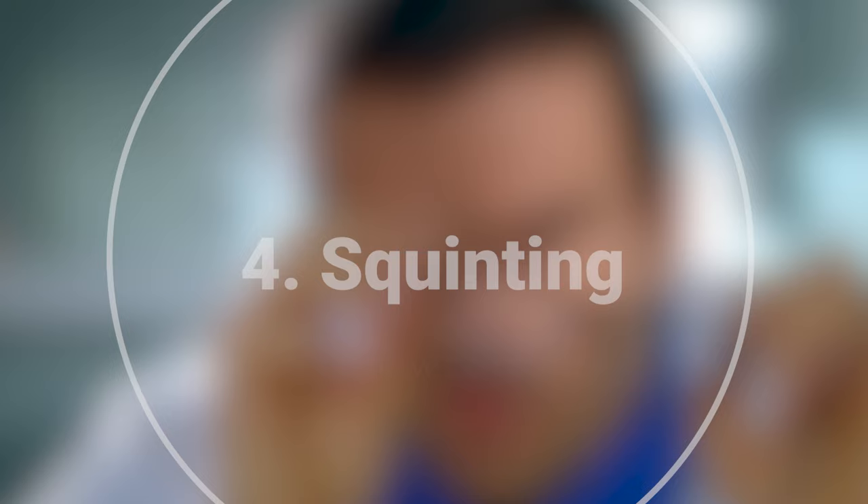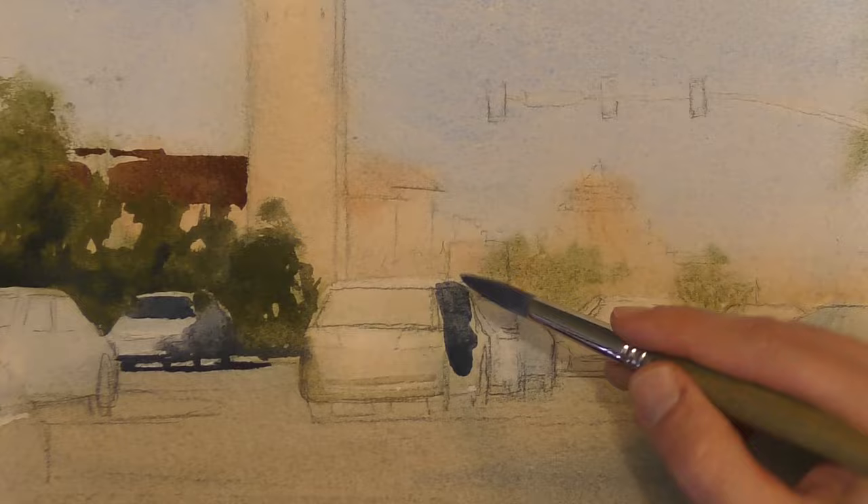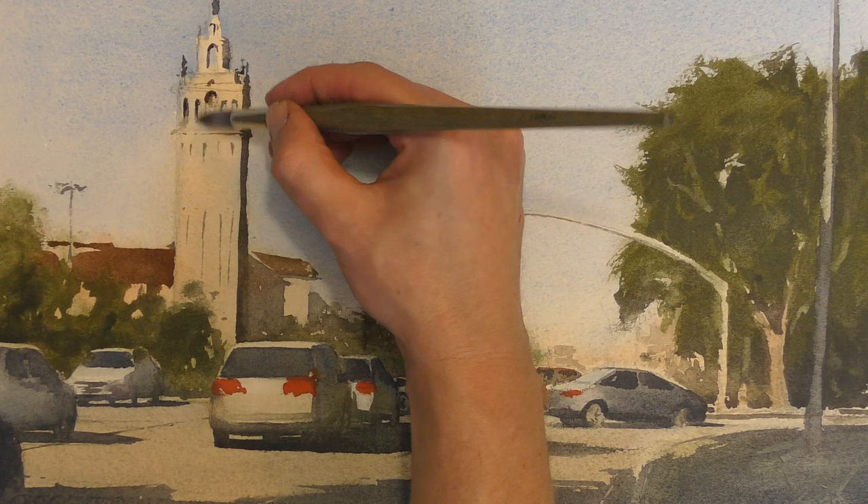Number four, squinting helps you improve your composition. This goes back to seeing the big shapes of the scene. We can assess things more clearly if we are eliminating detail and not getting too hung up on the small things, focusing more on the overall composition. By simplifying the scene, you can identify areas that may need adjustment in terms of focal points, leading lines, or the distribution of elements. When you squint, you can think more in terms of shape, more clearly grasp your composition, and understand what elements need to be moved around for better balance.